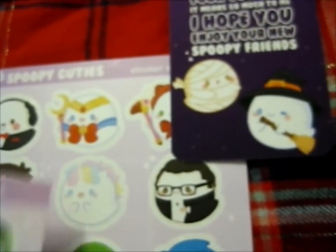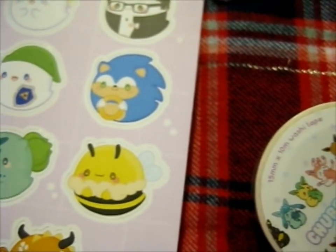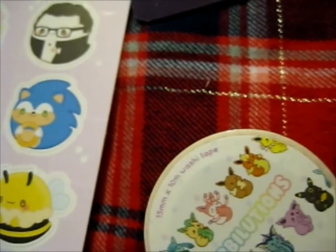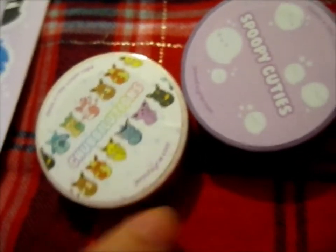I couldn't decide what to get, so I got the sticker sheet which had all the designs. But I was leaning towards the Harry Potter one and the Moon Crest one, and possibly the vampire one — that's cute too. I didn't have the funds for that, so I decided: if I can't get the pins, I get the sticker sheet and washi. That's how I normally do it — if I can't get the pins, I get stickers because they normally have all the designs on them.